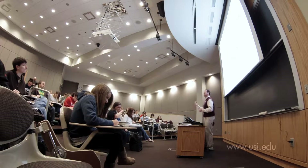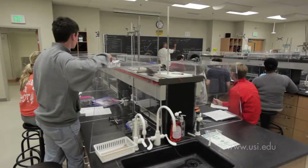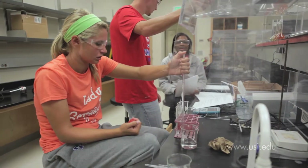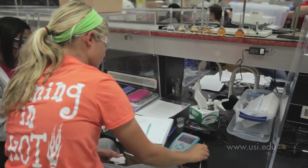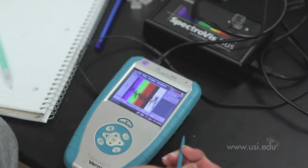At USI, classroom and laboratory technology is current, and the student is often utilizing the same scientific equipment they'll encounter in the workplace. Here, students are measuring the extent of chemical reactions using a spectrophotometer. This analysis probe displays results in real time and helps students visualize complex patterns.